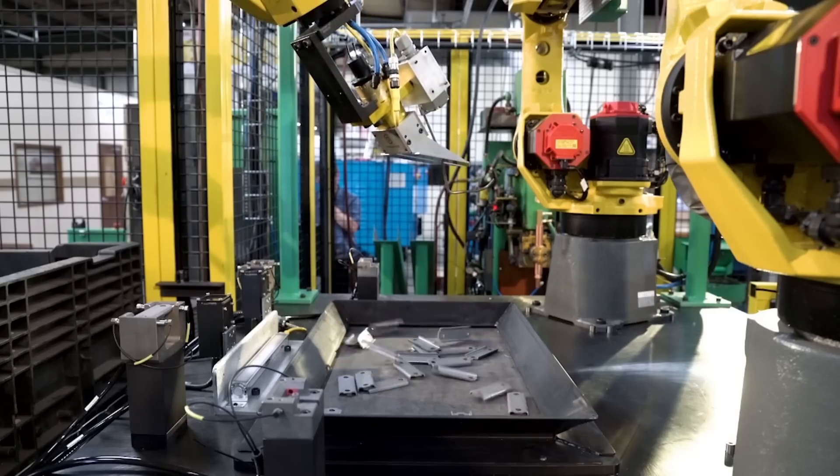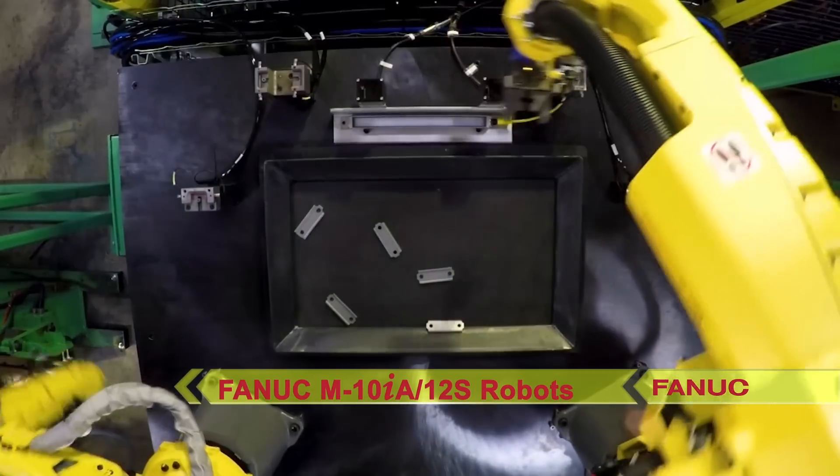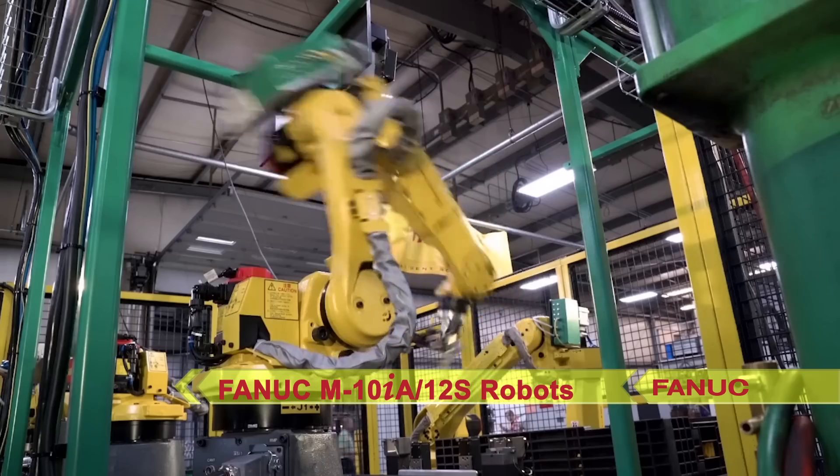The robot moves the parts to a part locating station to drop them off, where two FANUC M10IA-12S robots await to pick and feed the parts to a spot welder.